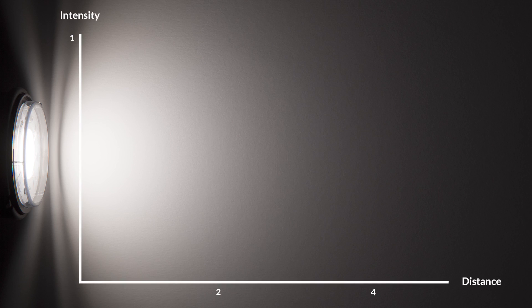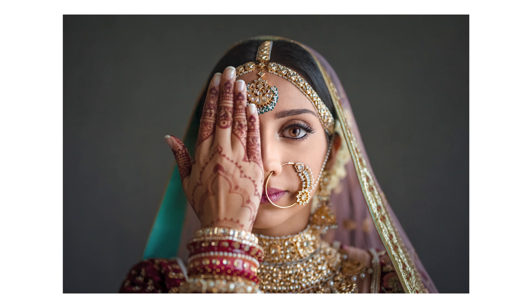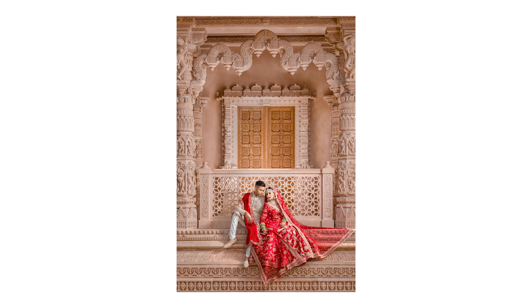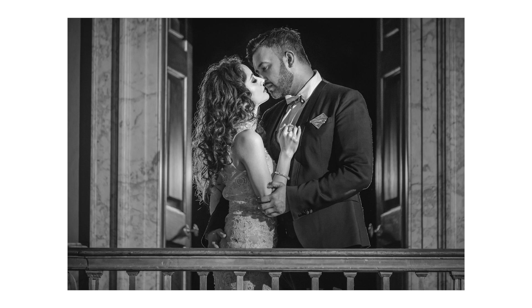If you place your subject twice as far away, then the effective power is not half, but it's a quarter. If you double that distance again so that it's four times as far, then the effective power is one sixteenth of the original. This means that in order to create dramatic contrast in your images, the subject should be closer to the light. It's also worth knowing that as a subject moves closer to the light, the shadows become softer. Conversely, as the subject moves further away from the light, the shadows become harder.